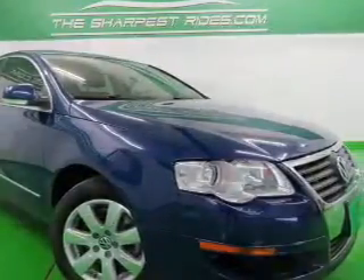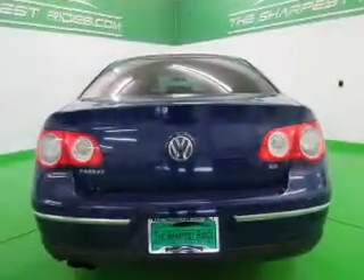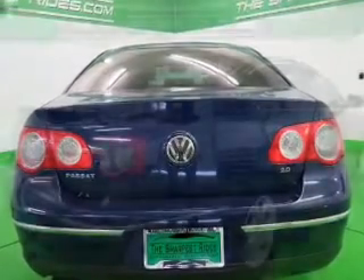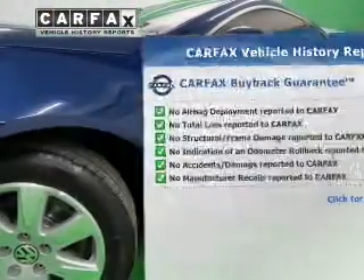The powertrain includes front wheel drive with an efficient four-cylinder engine, connected to a smooth shifting six-speed automatic transmission. The anti-lock braking system will help deliver you safely to your destination. An included Carfax vehicle history report allows you to purchase with confidence and the knowledge that your buy was a smart choice.